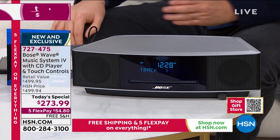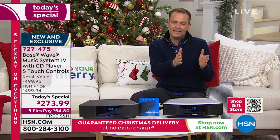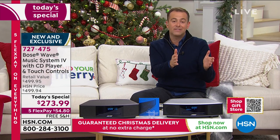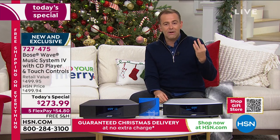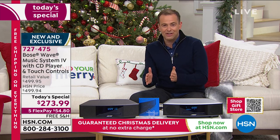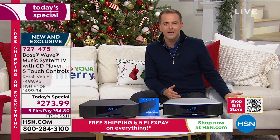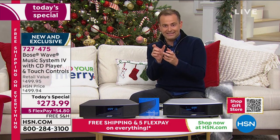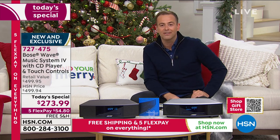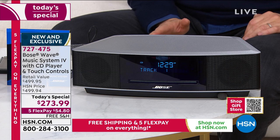In the Bose stores it's $500 — Bose doesn't typically discount, so it's $499.95. It's not the old one — it's not the first, second, or third generation. It's the fourth version, the latest generation that we're offering at a major discount, about $225 off. It's nearly half off the price, which is big. It's a monster-sized cut for one day only. So lowest price ever, and also the lowest price we've found.